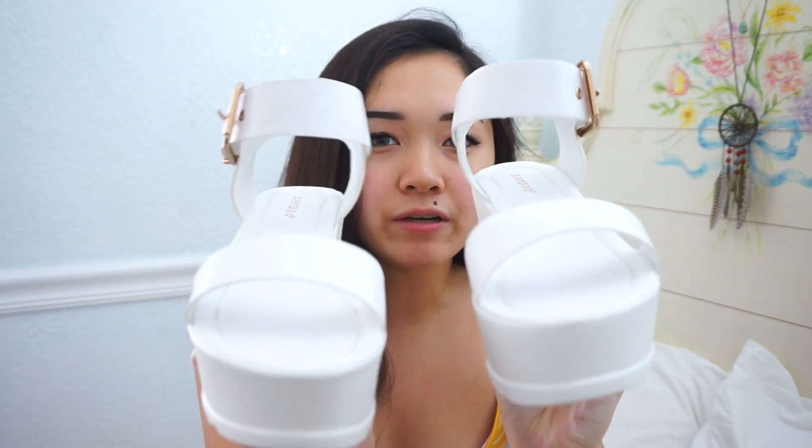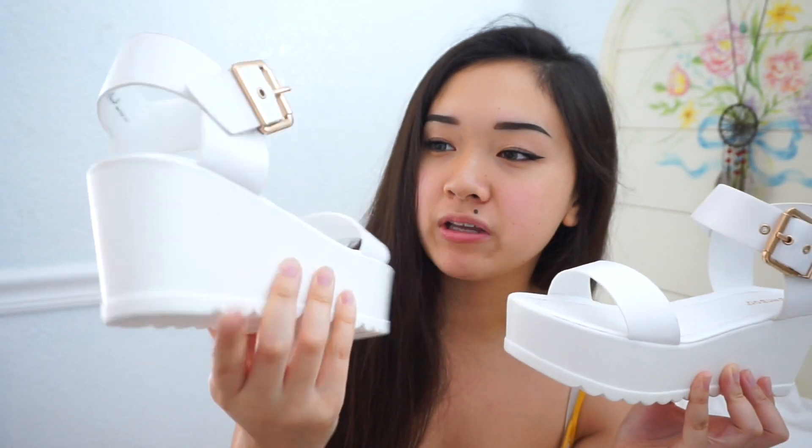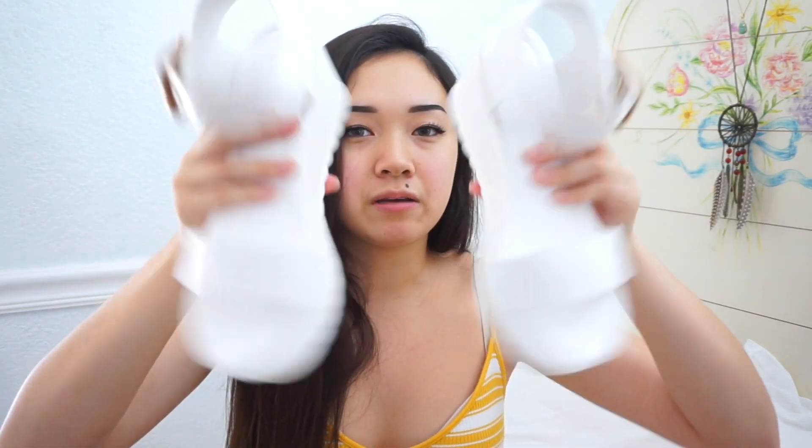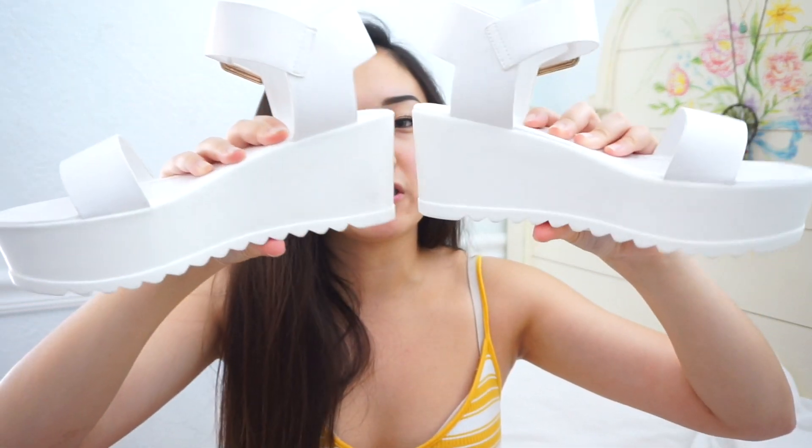The next place I got stuff from is Amazon — I got another pair of footwear. They're white platform sandal things. I think these are so cute, honestly adorable, and I'm probably gonna wear these a lot on vacation with like skirts. They're around $20. They have a little strap in the front with a buckle, they're really cute, and the platform gives you like two or three inches of height.